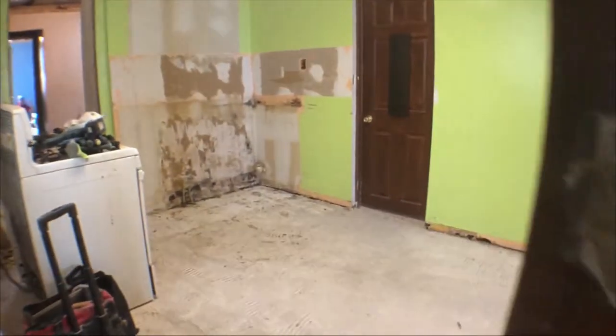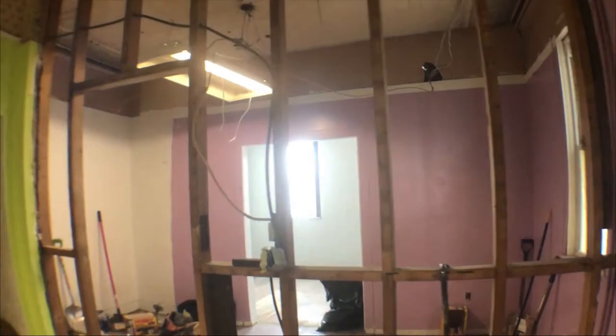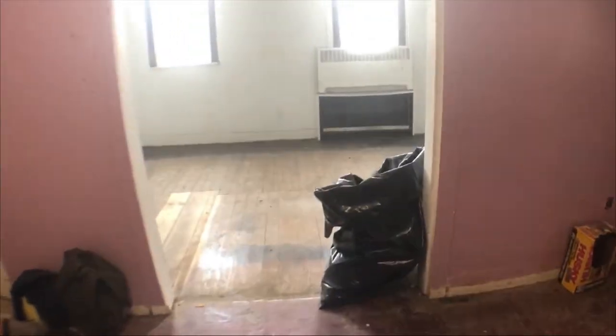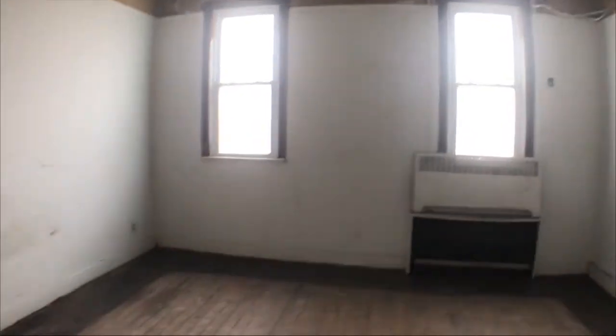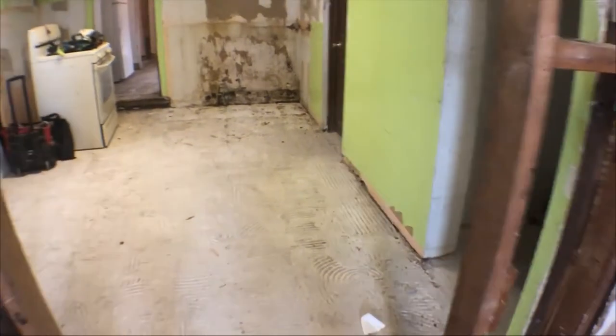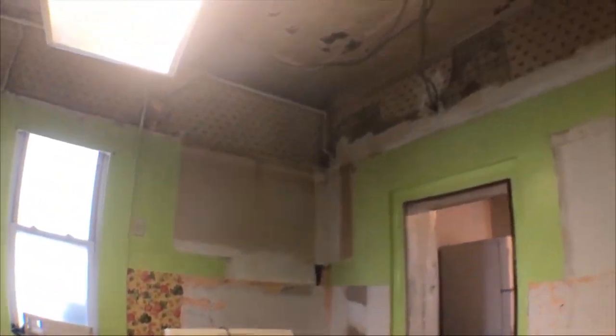As we walk in here, you can see we've already started the demo process and removed the drop ceilings. We took the drywall off here, and as long as that's not a load-bearing wall, that's going to come down. We are definitely replacing all the hardwood. We've got nice 10-foot ceilings — once we removed the drop ceiling, that was a nice bonus. To the right here is going to be a nice almost walk-in pantry. I know you probably love that lime green color, but that's changing. We're going to come back to the kitchen because that and the bathroom is where we're going to be spending the majority of our finances on this project.